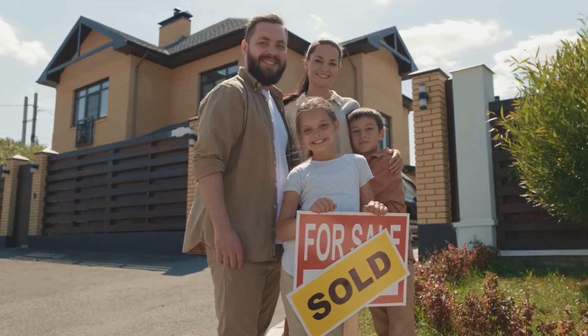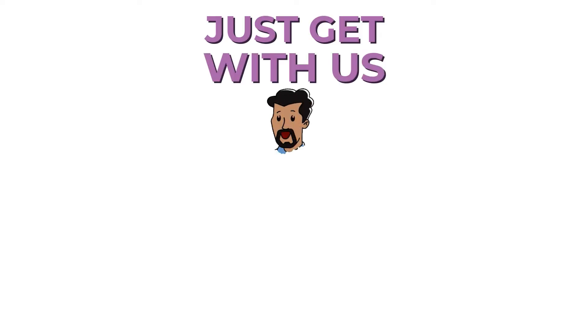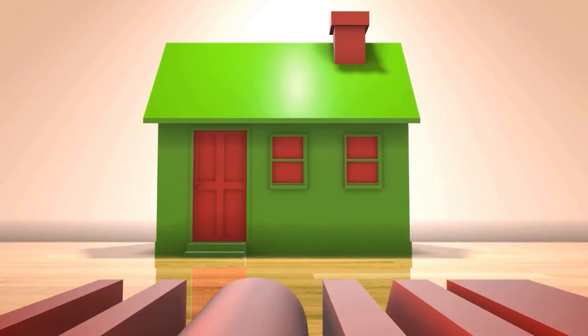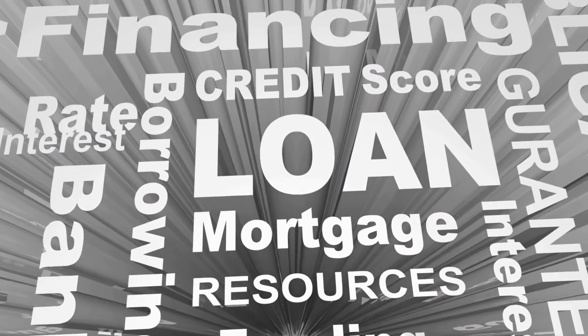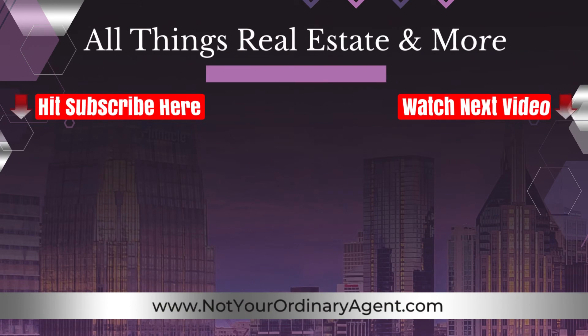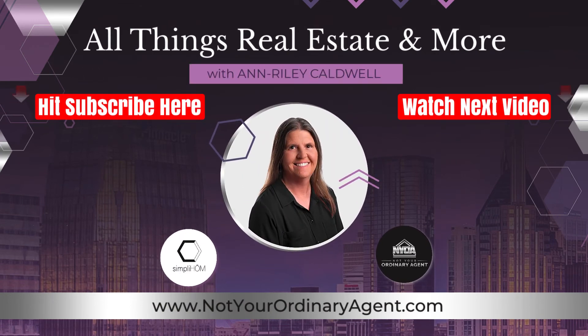That's the key — if you want to own a home, you can. Just get with us and we'll guide you through that. There are a lot of requirements, just like with all loans, and depending on the type of loan, you're going to have to meet the usual program requirements. We hope you enjoyed watching All Things Real Estate and More with Ann Reilly Caldwell. To learn more about Ann Reilly or for your real estate needs, visit NotYourOrdinaryAgent.com or call 615-930-0313.